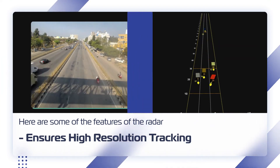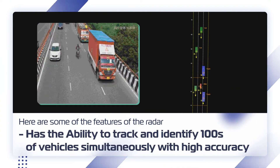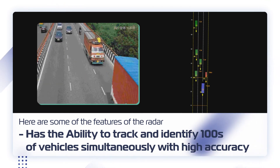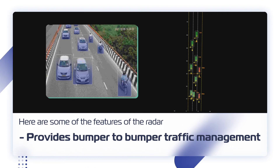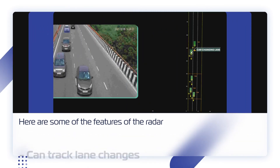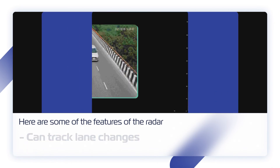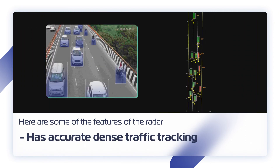It has the ability to track and identify hundreds of vehicles simultaneously with high accuracy, provides bumper-to-bumper traffic management, can track lane changes, and has accurate dense traffic tracking.